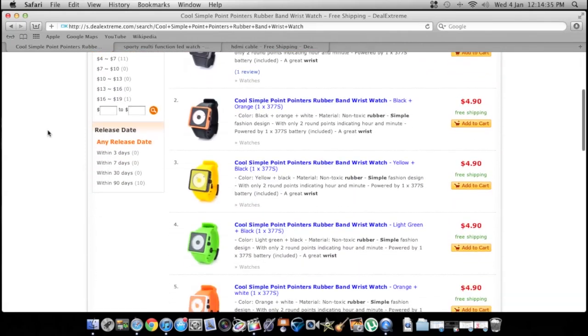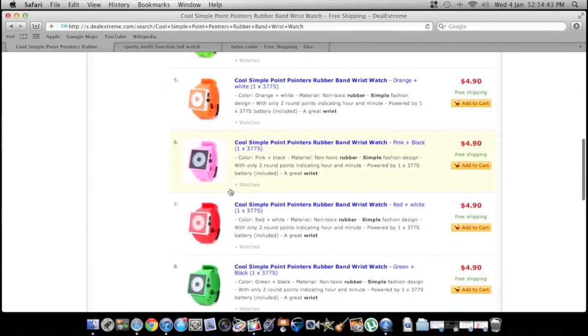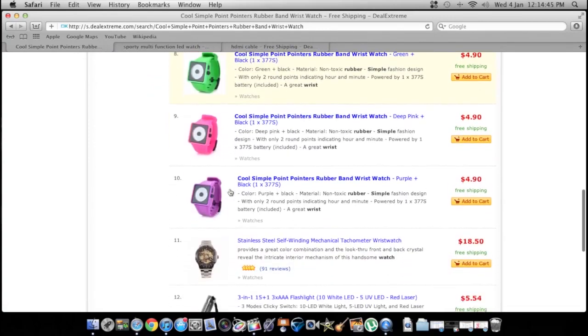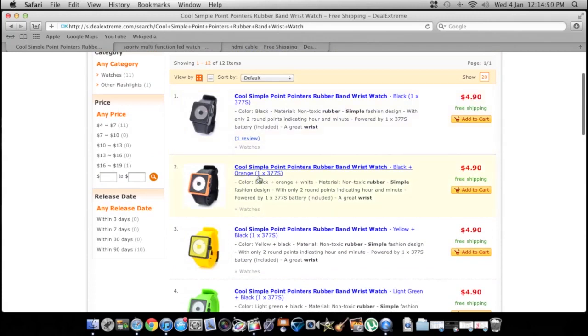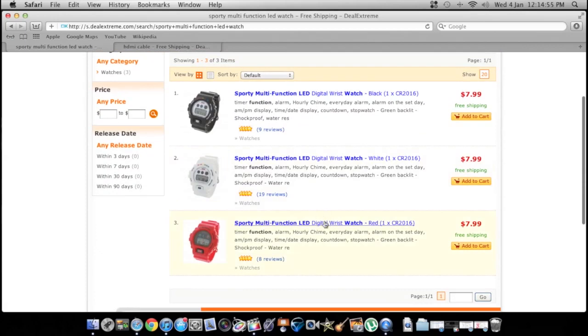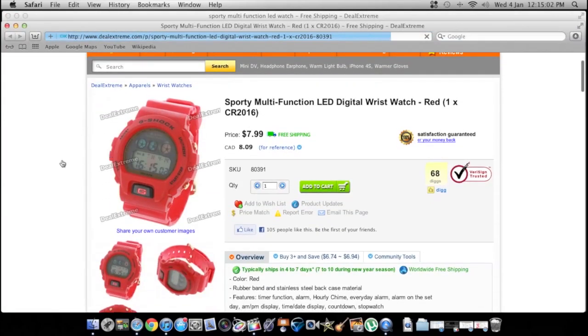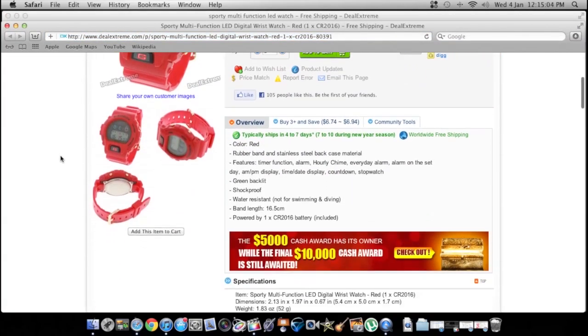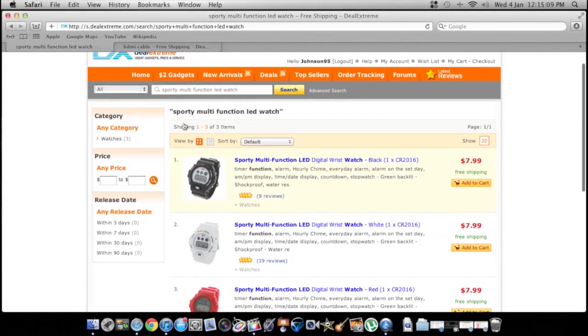They've got a lot of watches. I noticed these look like those Nixon ones — I bought a couple, they're only $4, and there are tons of colors. Half of these colors I'm not even sure if Nixon actually sells. I'll do a little review when they come in a couple weeks. They actually have some knockoff G-Shocks for $8 — I believe I ordered this red one and I'll make a video of it when it comes.